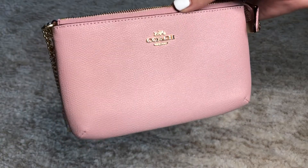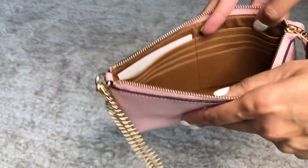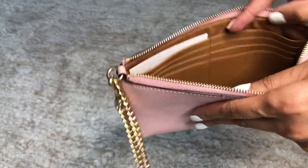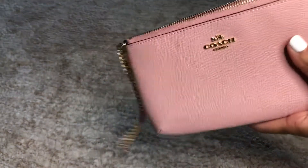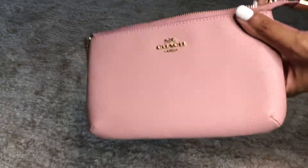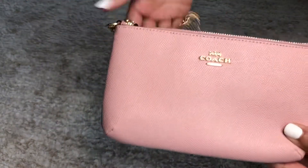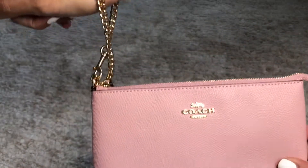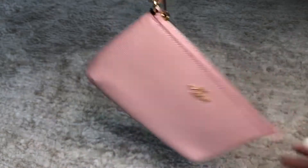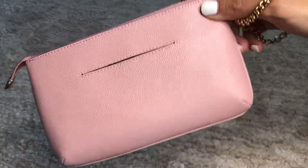It's forty-five dollars, which I think is amazing. You put your cards in the side, put your phone right there, zip it up, and this chain strap is just so cute — then you're good to go.